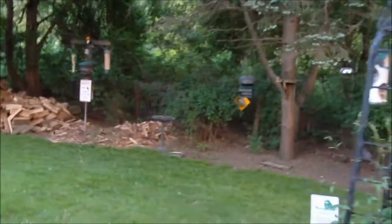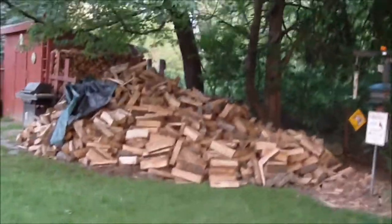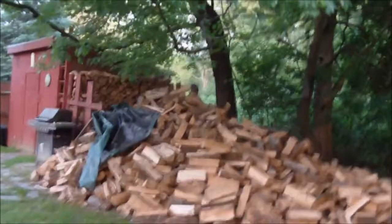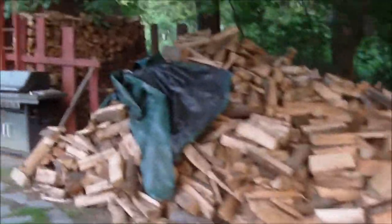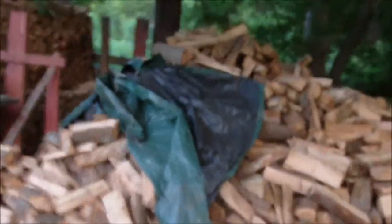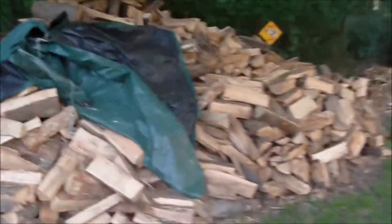Hubby has been working on the wood pile. We've got four cords of wood. We burn a lot of wood here in New England. He's got some stacked — it's a big job. Lots of wood.